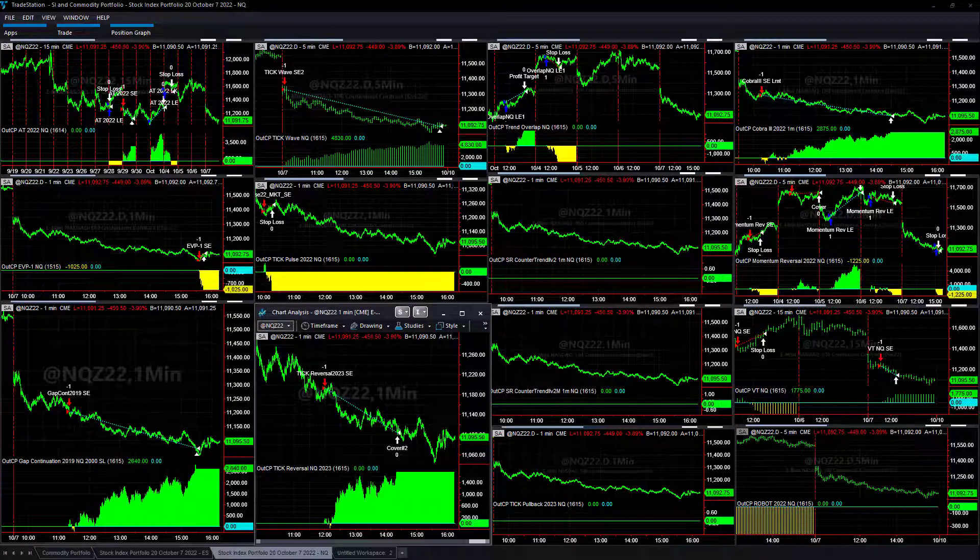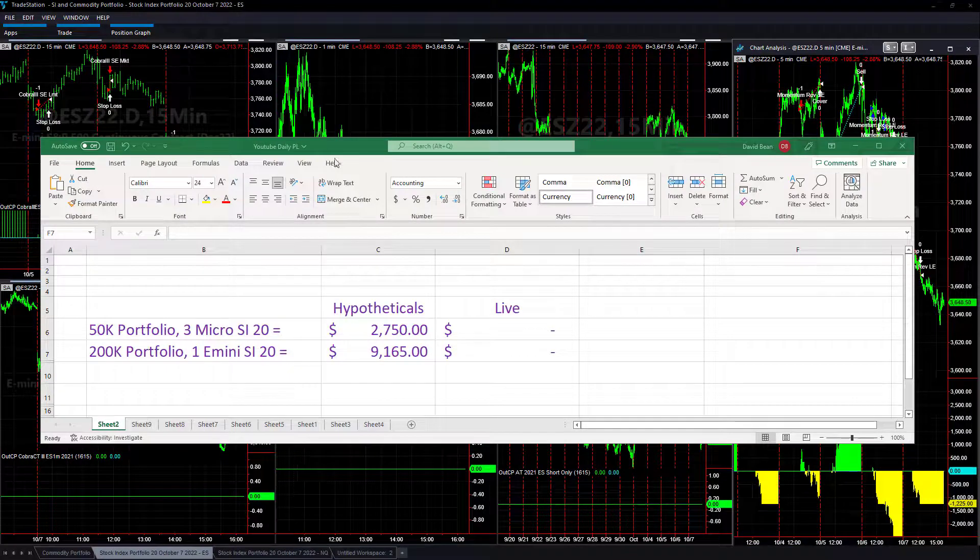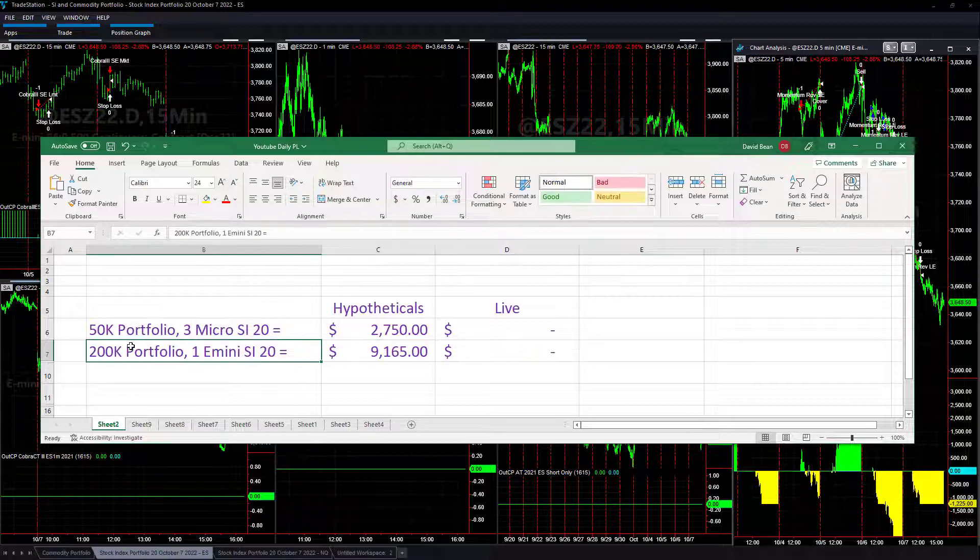Going over the trading system results for Friday, October 7th in our new stock index portfolio. We've transitioned from the 26 portfolio to the 20 portfolio today. These are the hypothetical results — it's a big day shorting the market, 9,165 trading one E-mini in the 200K portfolio and three micros, which is what we recommended.